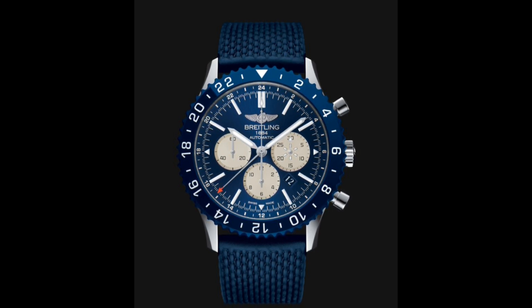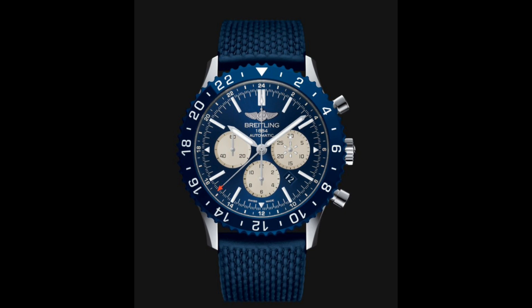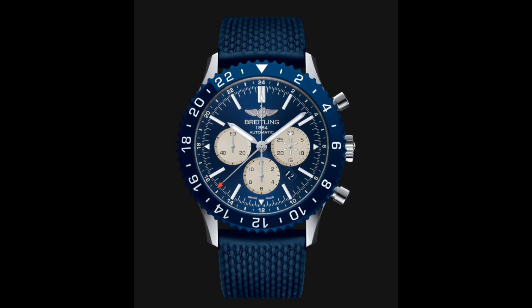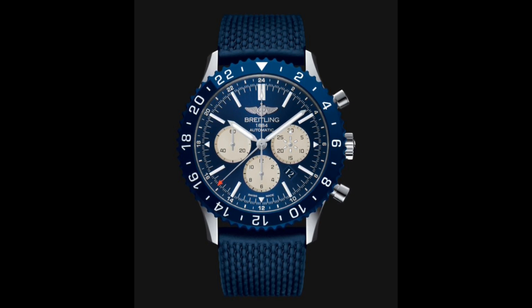One addition to this watch, courtesy of its new in-house movement with a 70-hour power reserve, is a GMT hand — a slim red-tipped hand which corresponds with the bezel to allow three time zones. The dial is very classic in format; the applied Breitling logo features an old-fashioned style with wings and anchor, which is extremely attractive. The main feature really is that sunburst blue effect, which matches the rubber strap and bezel extremely well.